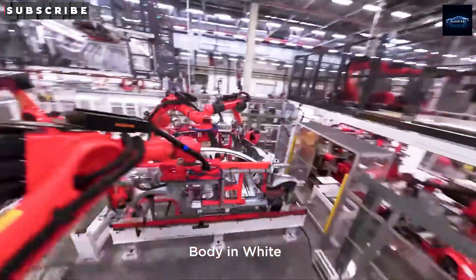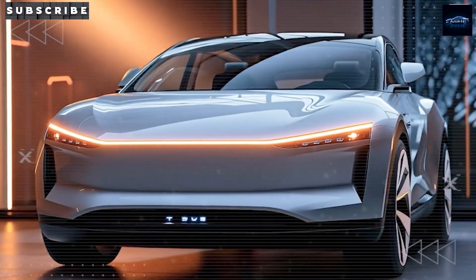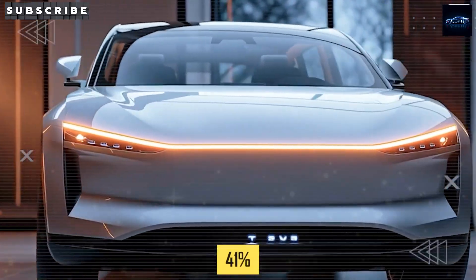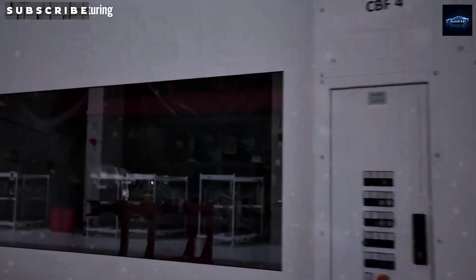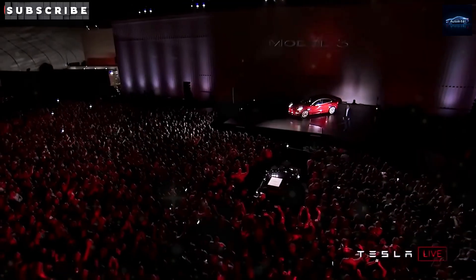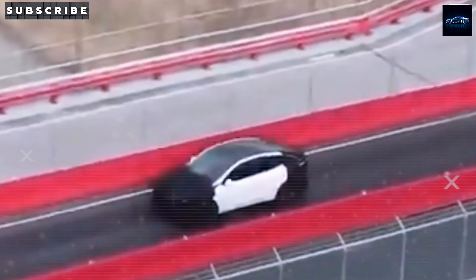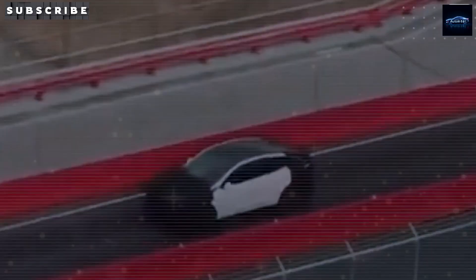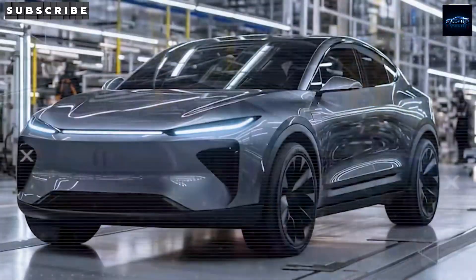Finally spotted here at Tesla's Fremont factory, Elon Musk's 2026 Tesla Model 2 has been captured in what might be the most jaw-dropping leaked footage yet. What we discovered inside this prototype will absolutely shock even the most dedicated Tesla enthusiasts — just months after he boldly declared it will be available in many cities in the U.S. by the end of this year. It's not just a revolution in vehicle design, but a breakthrough in vehicle manufacturing.